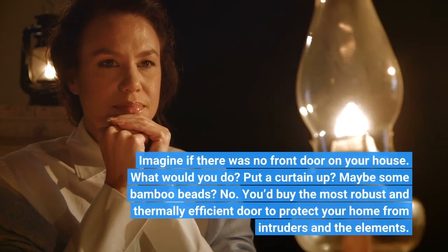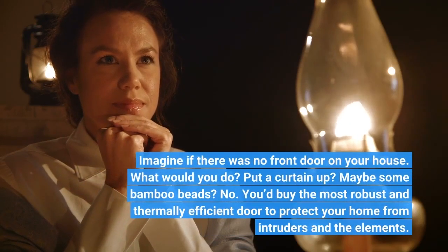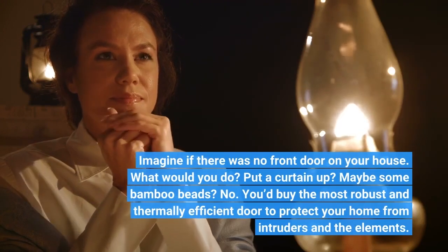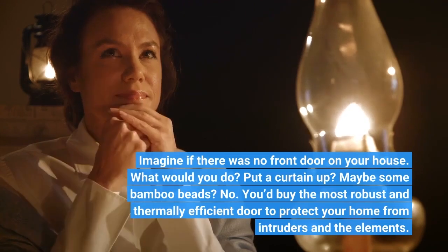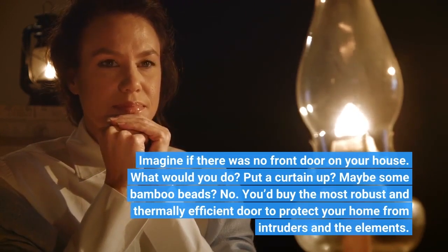Imagine if there was no front door on your house. What would you do? Put a curtain up? Maybe some bamboo beads? No. You'd buy the most robust and thermally efficient door to protect your home from intruders and the elements.